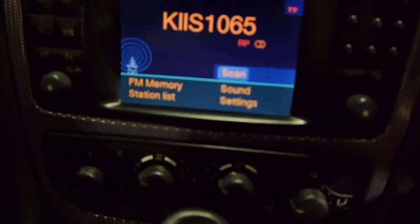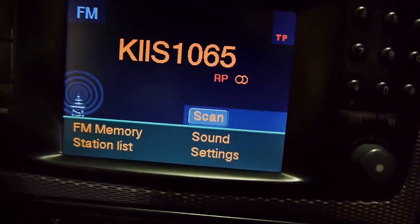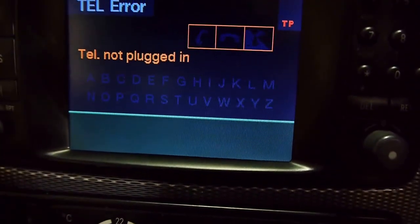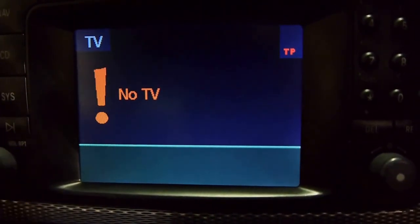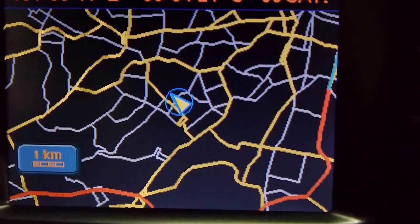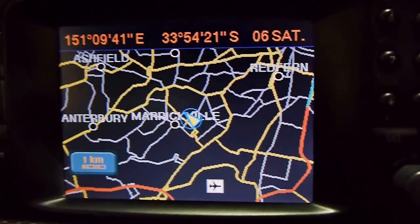Here we have the very expensive, optioned-at-the-time Mercedes-Benz Command system — so this is TV, CD, telephone, nav, and radio. We've got it on pre-programmed radio right now. I can go to navigation, enter your address and off you go. Telephone — we don't have one plugged in at the moment. TV unfortunately — they've switched off analogue, but if you buy a digital tuner this should be able to work. Flip over to the map and it'll show you where we are. In case you were wondering, we are at 101 to 103 Illawarra Road in Marrickville — pretty easy to find, not too far from Broadway and Sydney Uni.